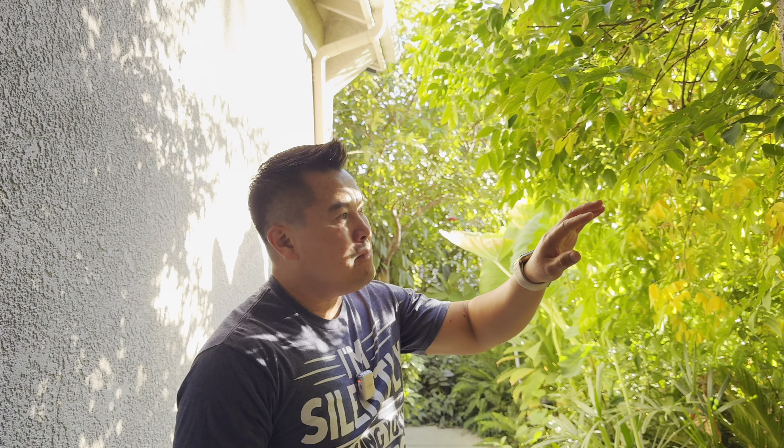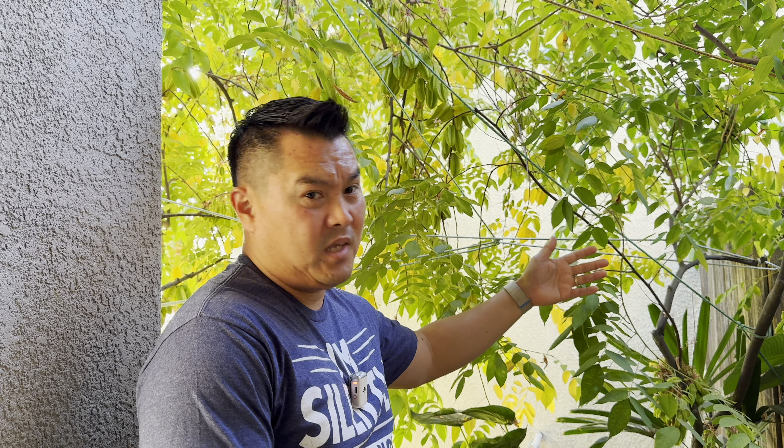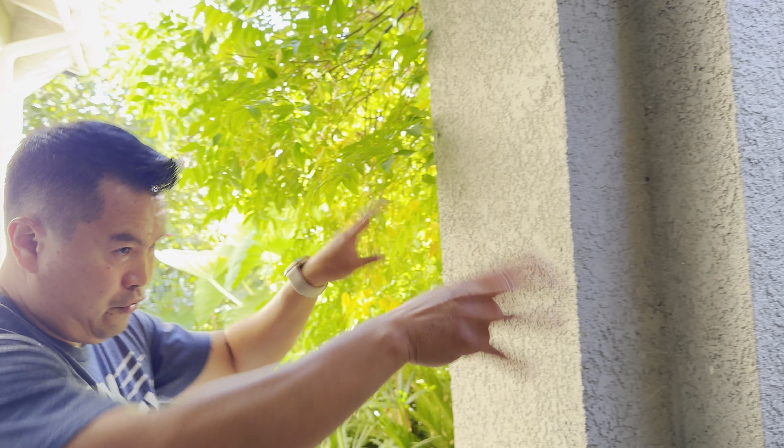The cool thing about store fruits is they fruit twice a year in this climate. This is actually the winter harvest season. Come wintertime, I just leave them alone — the fruits taste great after winter. So with store fruits, leave your fruits on the tree. Don't pick them.